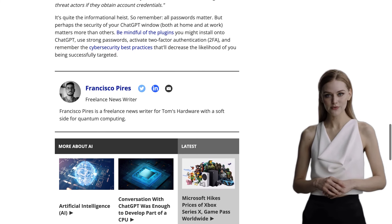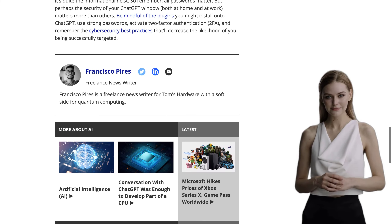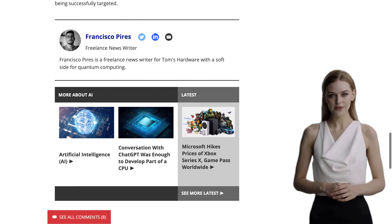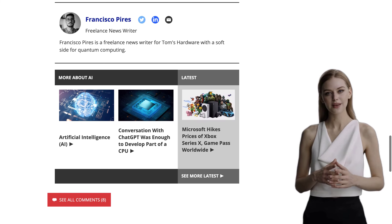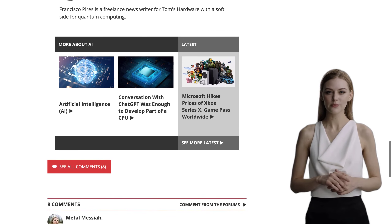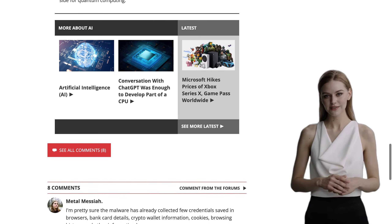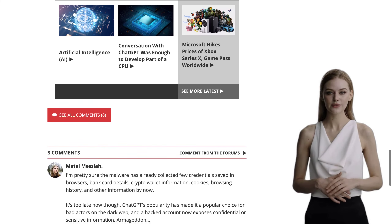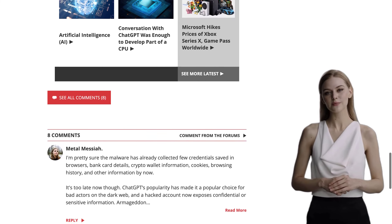Now, here's what you need to do to protect yourself. First, remove any credit card information associated with your ChatGPT account — better safe than sorry. And secondly, change your password immediately. It's always a good idea to regularly update your passwords, but in this case, it's absolutely essential.